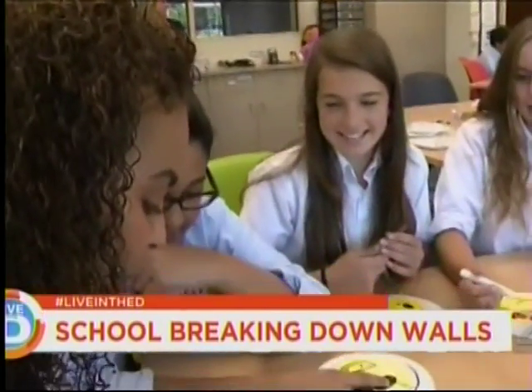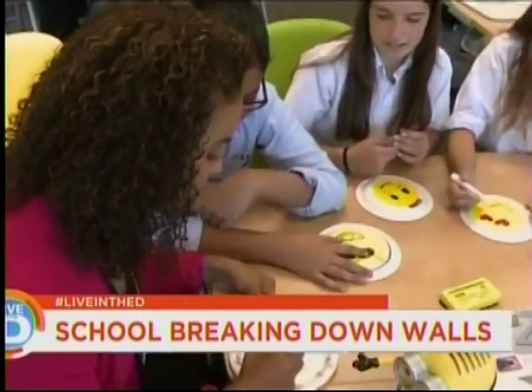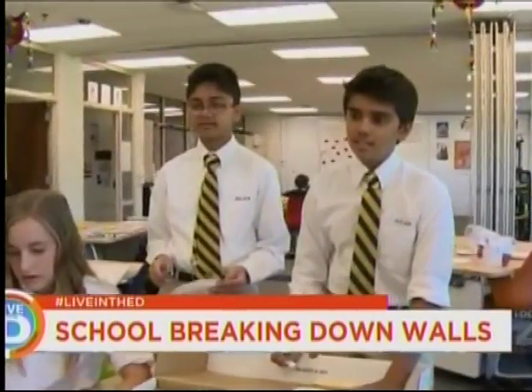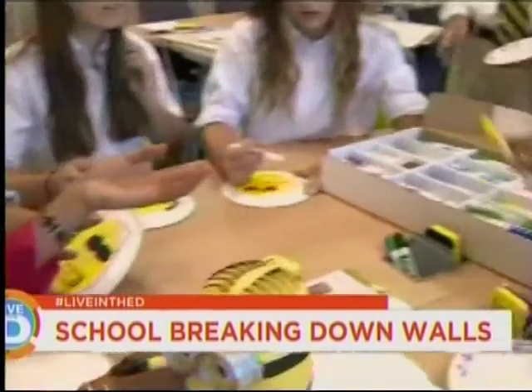We jumped into a Spanish lesson — 'estupendo' — and joined students drawing and working on their creative project together in the open classroom space.